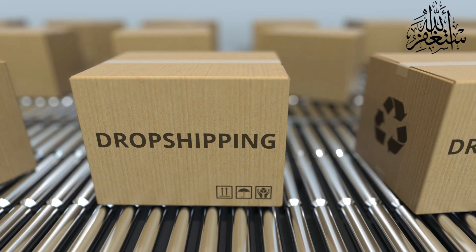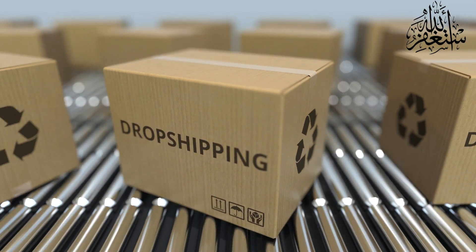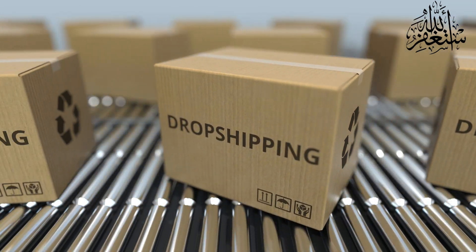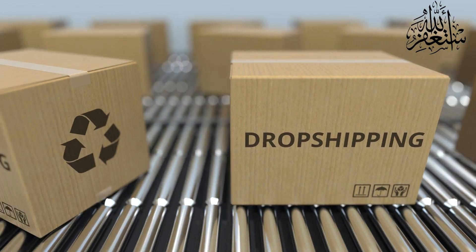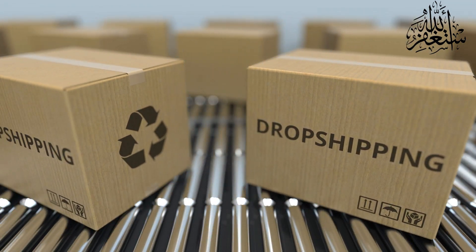Hey there, welcome back to our channel. If you're looking to kickstart your drop shipping journey in 2023, you've come to the right place. In today's video, we'll guide you through the essential steps on how to start drop shipping in 2023, so let's dive right in.